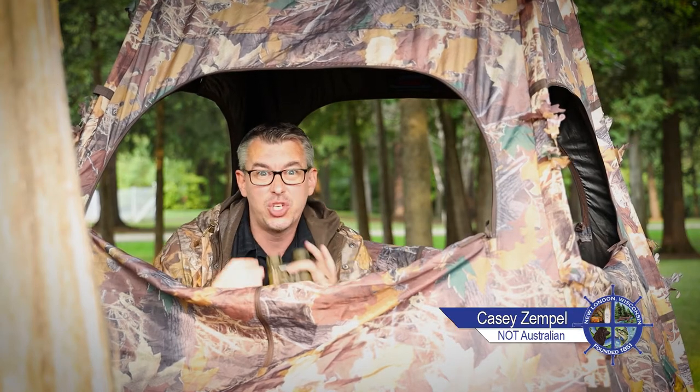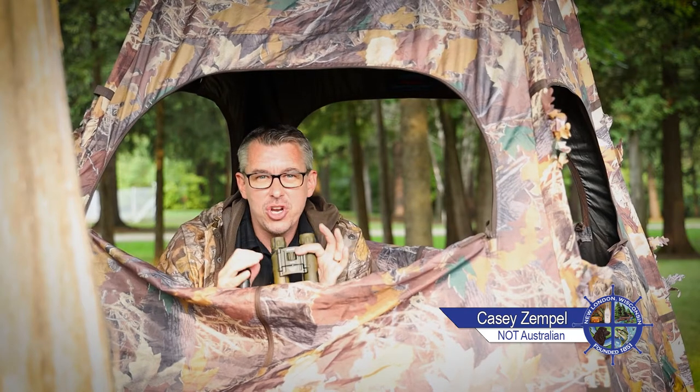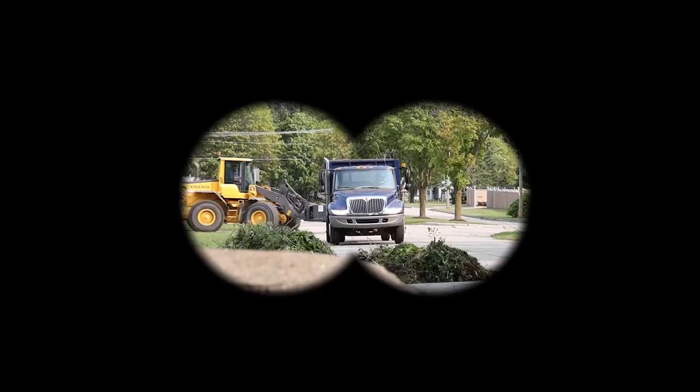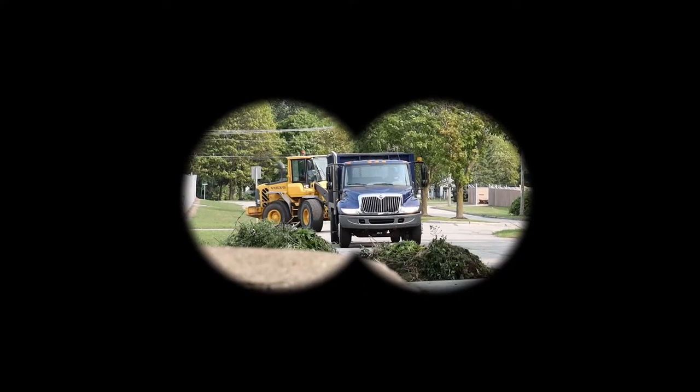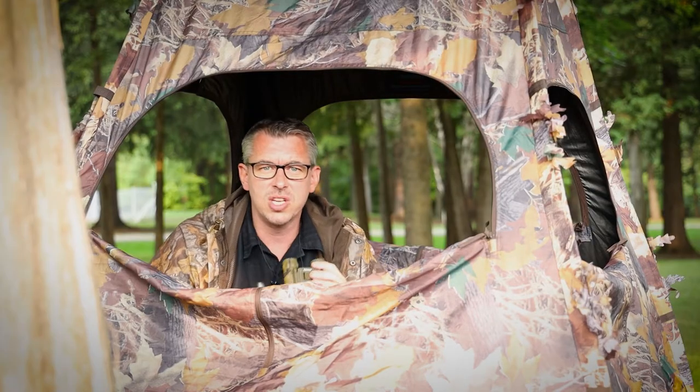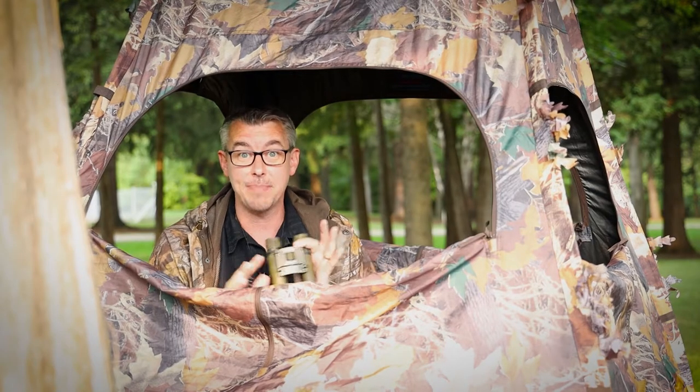G'day, it's Casey Zemper with the City of New London. We're camped out here at Hanton Park to try to get a glimpse of the great brush and leaf pickup truck migration. Crikey, there's one now! Boy, what a couple of beauts. Let's see if we can get a closer look at these rare and majestic beasts.